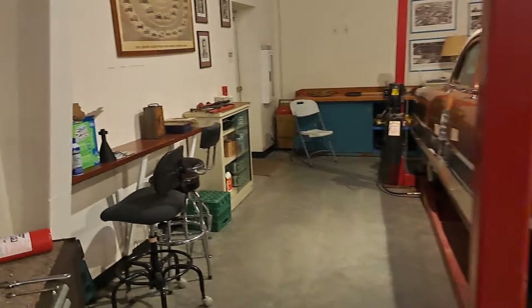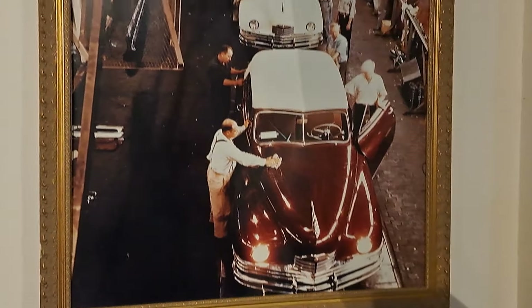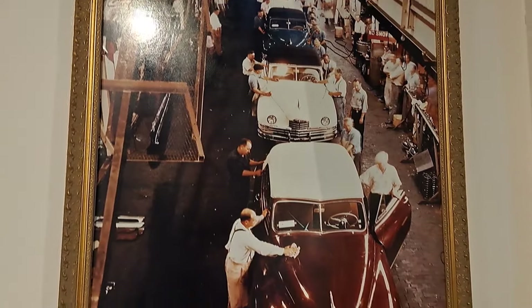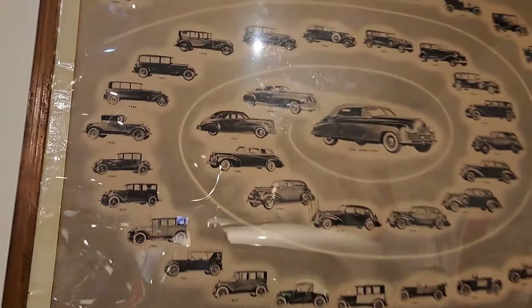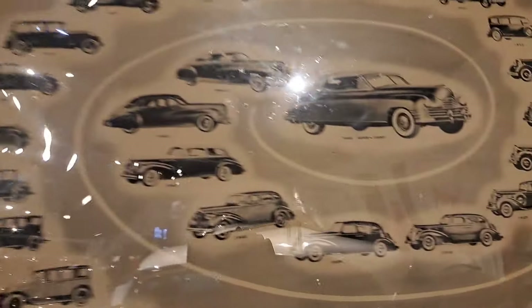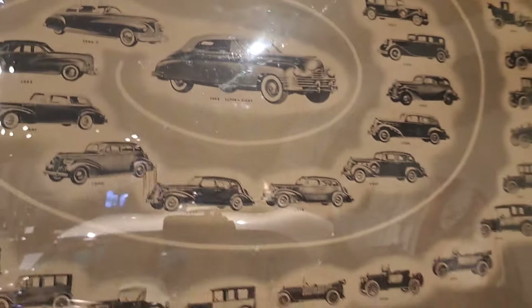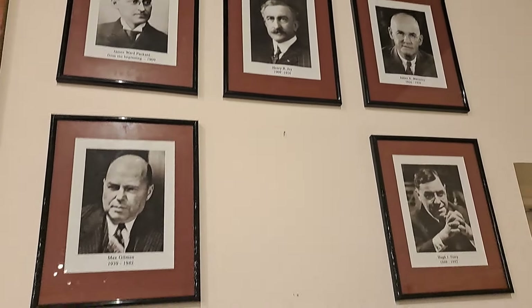I guess Packard was one of the first ones to have a fully operating production line there in Detroit. There's a picture of it back in the late '40s. There's a whole series — you can see the early Packard there and they all circle around like a spiral. This poster must have been made in '48. There's some pictures of the founders and a few different people here.